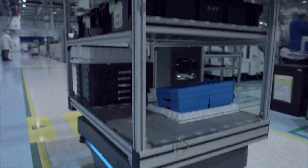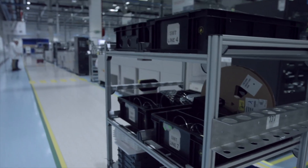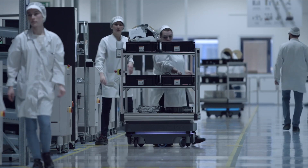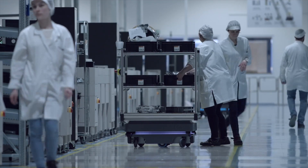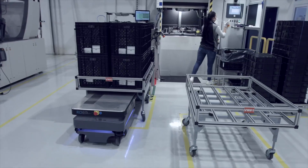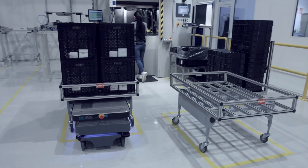The MIR robots help us save labor costs. We use the mobile robots at three different locations in this facility. The robots supply materials for the printed circuit board production, they collect waste, and move materials in the injection molding production, where the process is very simple for the employees.